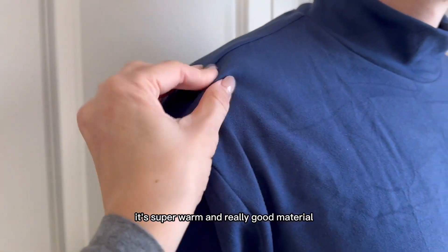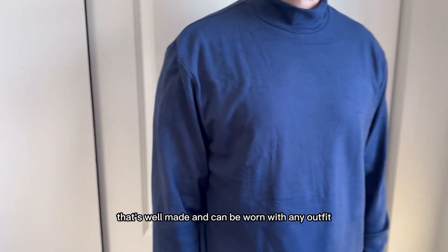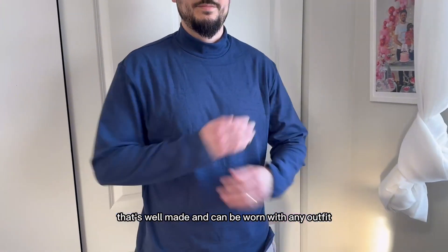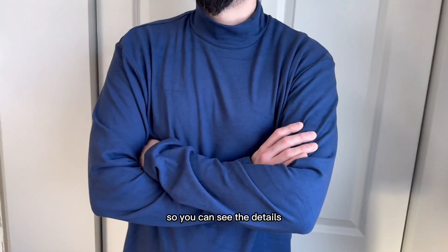It's super warm and really good material, super soft. The details show that it's well made and can be worn with any outfit. Here's a general close-up on the sweater so you can see the details.